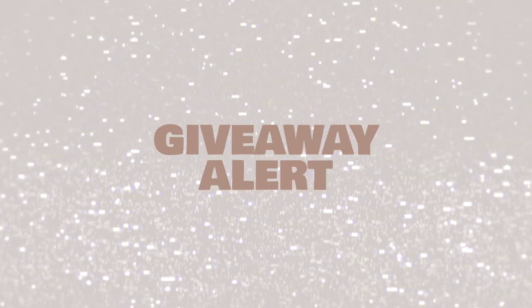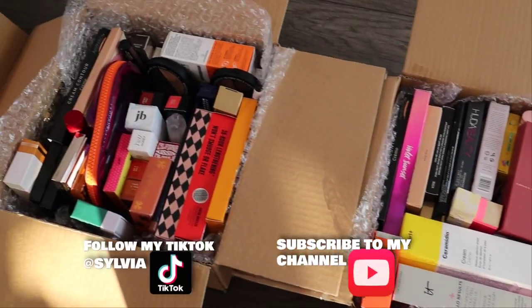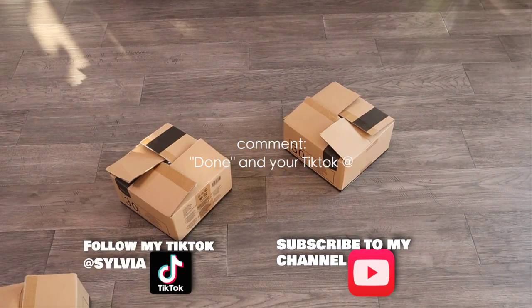Today is the day that I finally tackle my makeup room. I'm doing a giveaway in this video — look at all this makeup! There's gonna be three lucky winners. All you have to do is follow my TikTok at Sylvia, subscribe to this channel, and comment 'done' and your TikTok name so I can message you on TikTok.